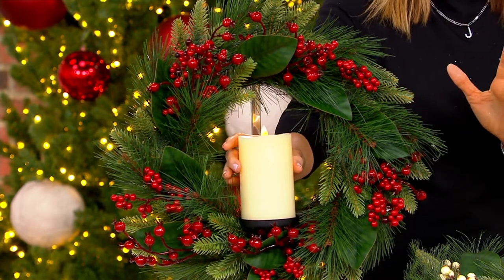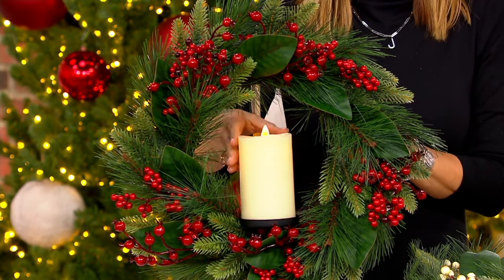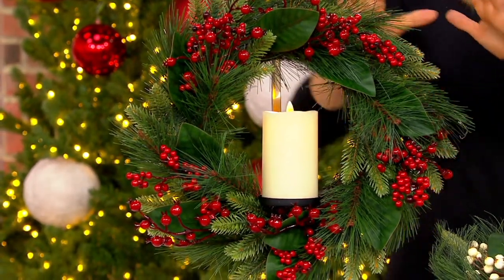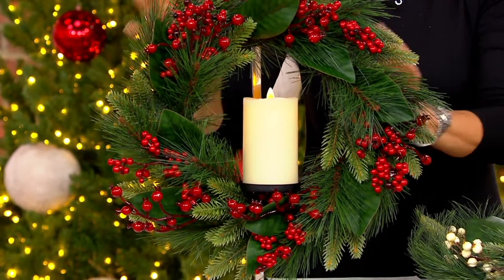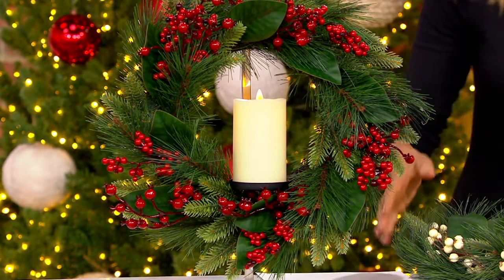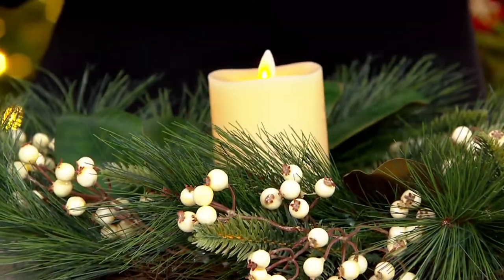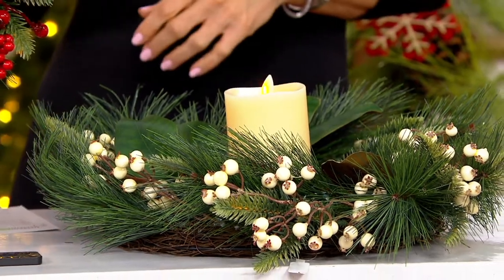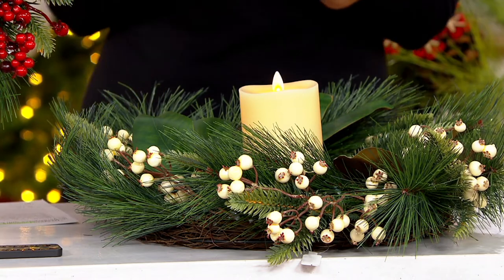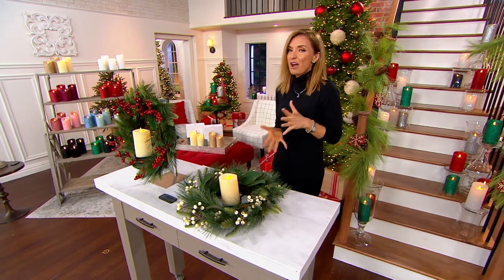You get the flameless candle and the wreath, and it's adjustable. Right now it's nestled in the center on a mini tray inside this 15-inch wreath with beautiful red holly berries, greenery, and a grapevine back. Here it is in the white choice — white berries and red — item 8229840, at a feature price lower than the regular QVC price, with an easy pay of $16.55.